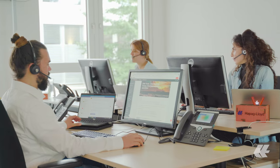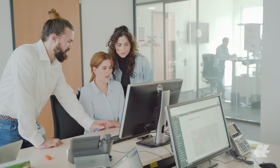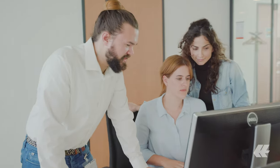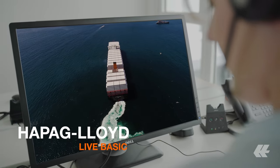You receive all relevant data uncensored and updated every hour. Rely on our 24/7 monitoring service and find all the key information you need in our navigator. What's more, you can choose between our tailor-made monitoring options — Hapag-Lloyd Live Basic for temperature control,